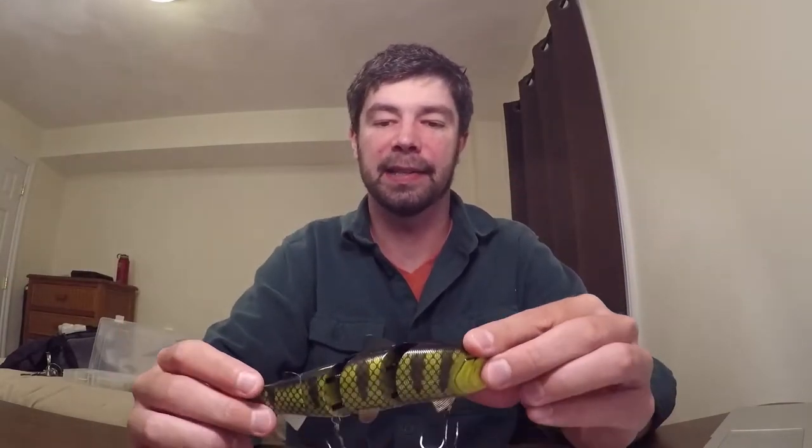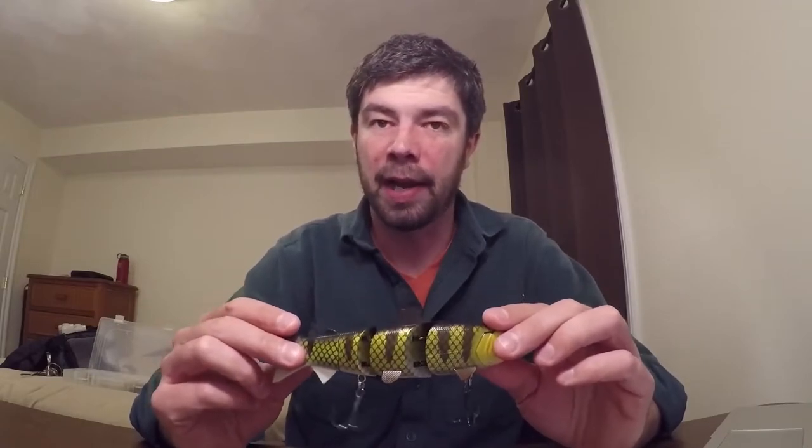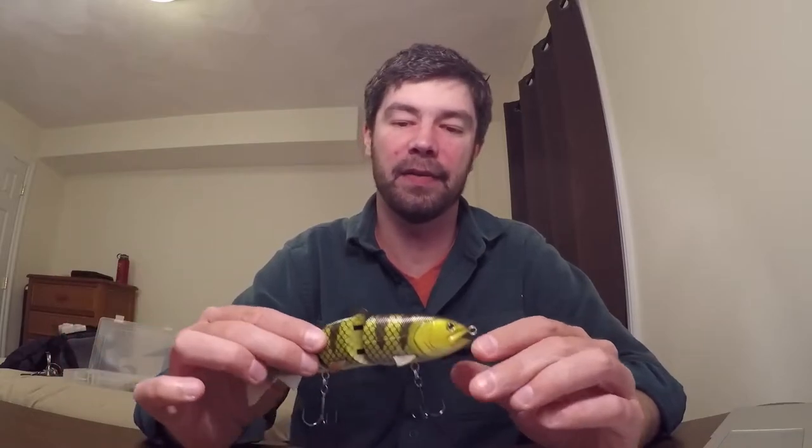Even if the bass don't hit it or attack it, they will track it — 100% guaranteed. They will track this bait. And since it's heavier, you can get a good cast and then determine if there are bass in that area or not.